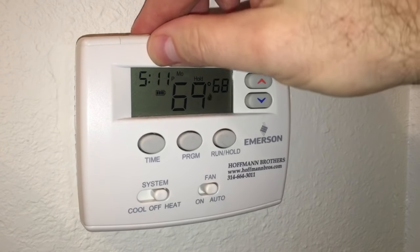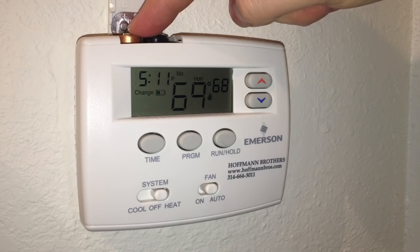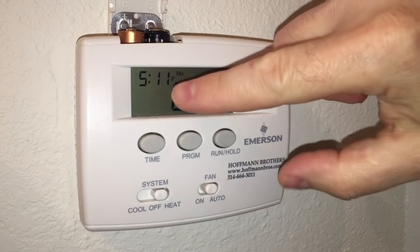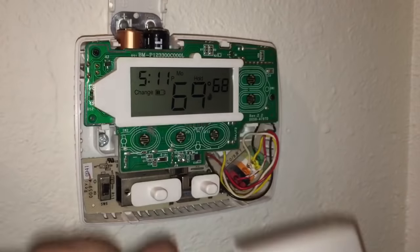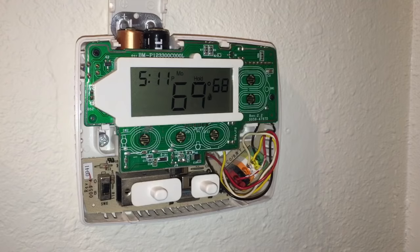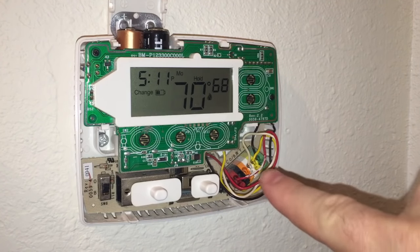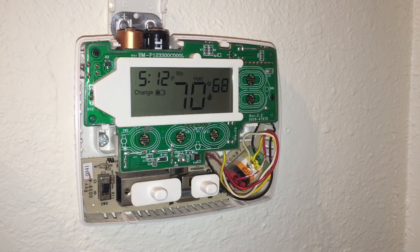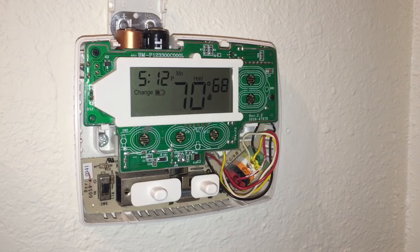This Emerson thermostat has batteries up top as memory protectors. Now that I've removed them, it's yelling at me to change them. The front cover just pops off, revealing its innards. The main thing they recommend before doing anything else is to take a picture of the wiring setup, because you'll need to label the wires that connect to your new Nest product. So take your phone out and photograph the wiring first.